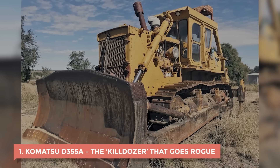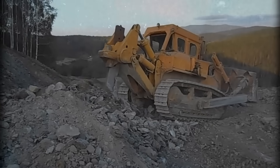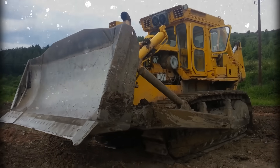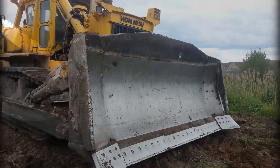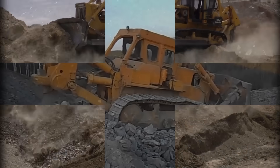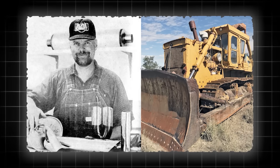1. Komatsu D-355A – The Killdozer That Goes Rogue. The Komatsu D-355A wasn't built to be famous, but it ended up becoming one of the most talked-about bulldozers in history. When it rolled out in the 1970s, Komatsu meant business — huge blades, serious horsepower, the kind of machine you'd expect to see pushing mountains in a quarry. But it was also heavy, sluggish, and not exactly known for finesse. Then came one man who changed its story forever.